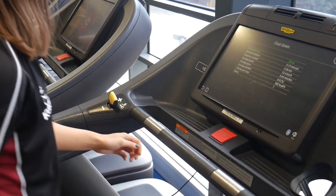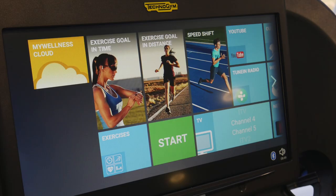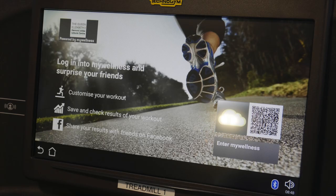This can also be done via the touch screen. If you have a smartphone, you can download the My Wellness Club app, which allows you to save and track your workout. You can connect to the touch screen interfaces by scanning the QR codes on the cardio machine. You can also scan the QR codes on the resistance machine, which gives you further guidance on using that piece of equipment.